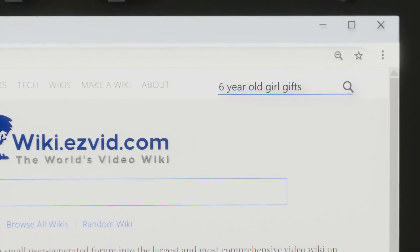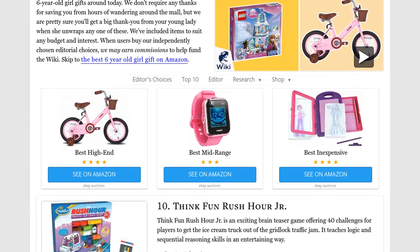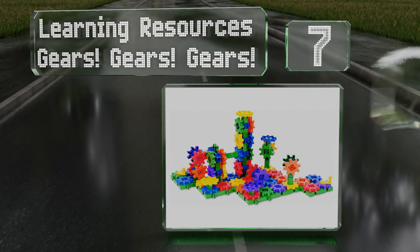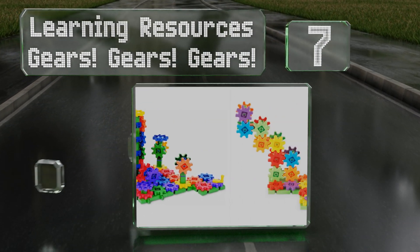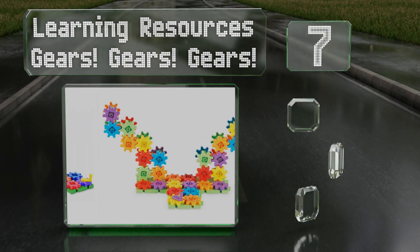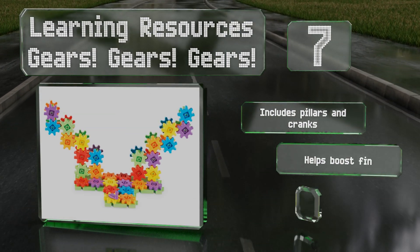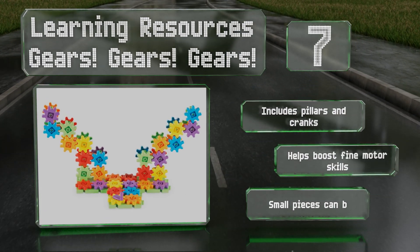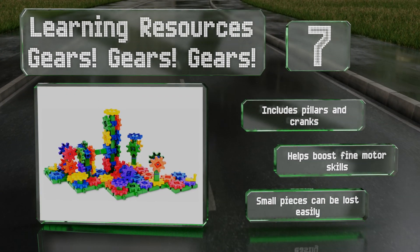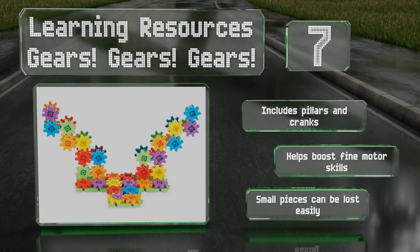At number seven, Learning Resources Gears Gears introduces children to the world of construction and movement with bright colors and easy-to-assemble pieces for creating complex objects. It helps encourage their creativity as they build bases, rows, pyramids, zigzags, and more. It includes pillars and cranks and helps to boost fine motor skills, but the small pieces can be lost easily.